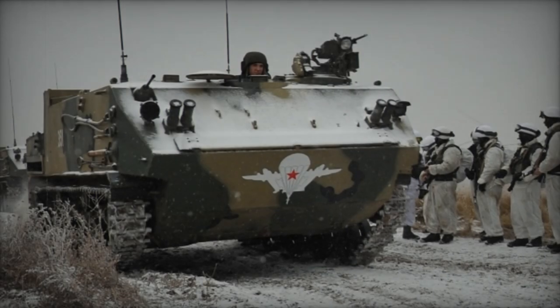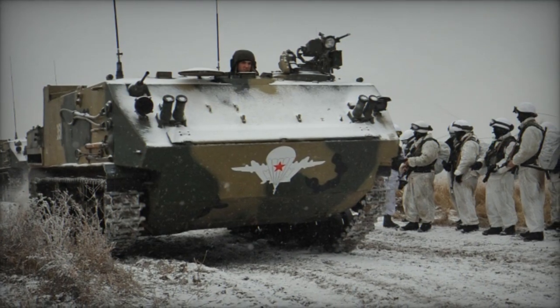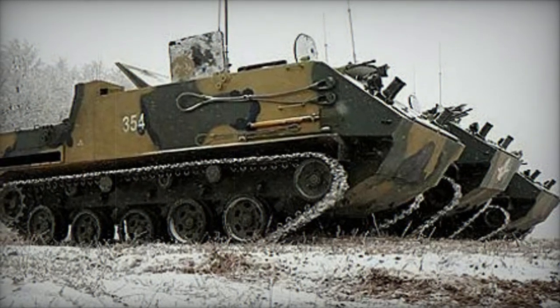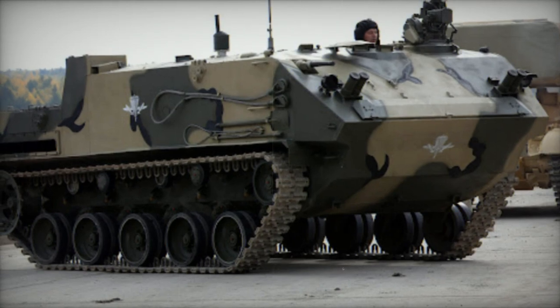It's estimated that by 2022, around 160 to 200 BTR-MDMs were actively serving in Russian airborne divisions. During the conflict in Ukraine in 2022, the BTR-MDM saw action, with a number of units lost. Nonetheless, at least eight more of these armored vehicles were delivered that same year.